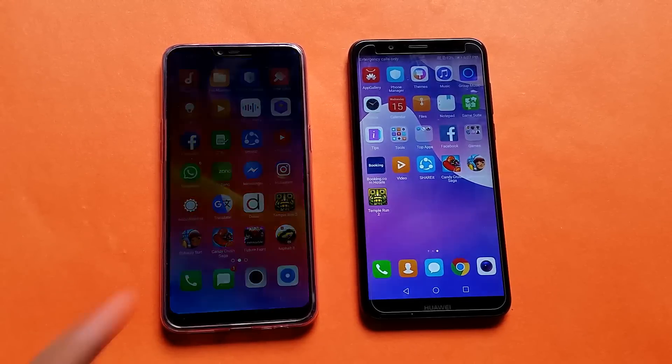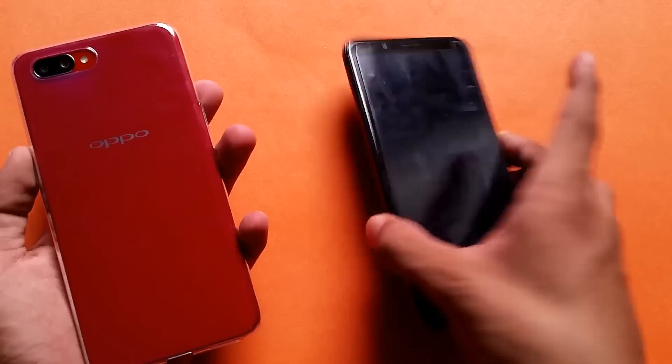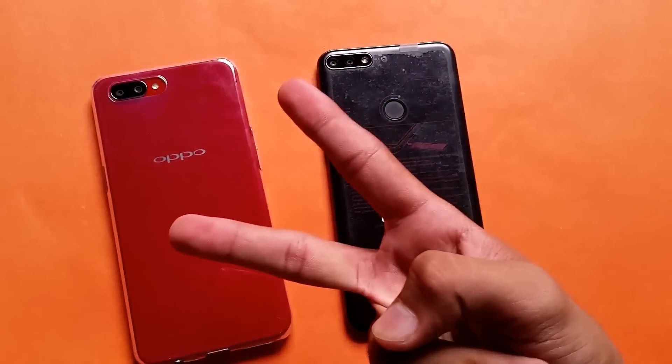If you want to see more videos about the Oppo A3s, stay tuned. I'll catch you guys in the next one — peace out!